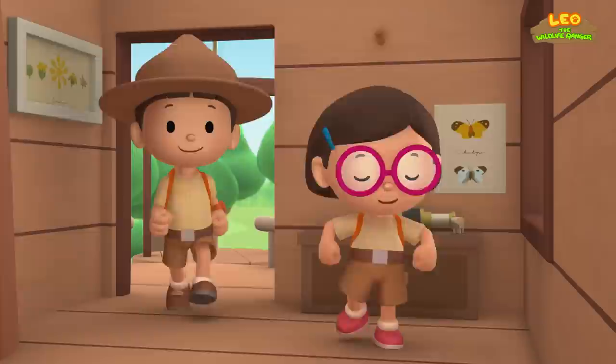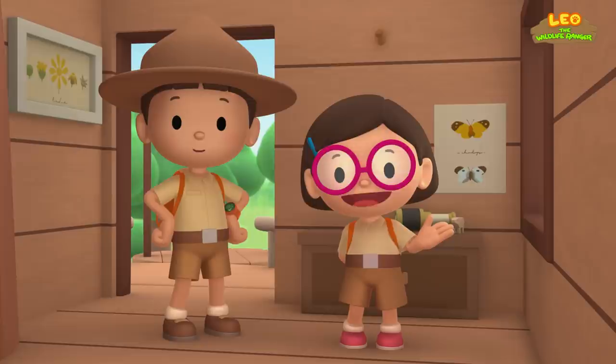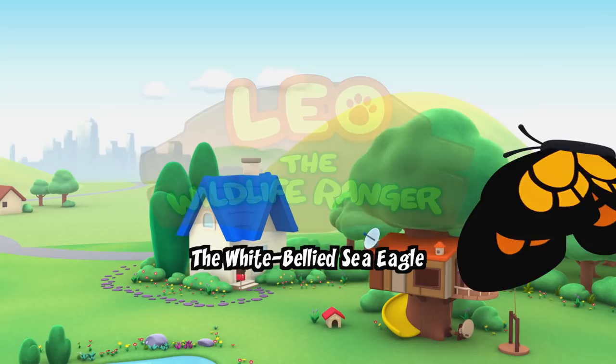We found a Marvelous Spatule Tail in our garden. We learned that the Marvelous Spatule Tail is a very special hummingbird, and that its wings move really fast. So we took it back home where there are a lot of flowers to feed from. Good job, children. You did it. You are amazing wildlife rangers.